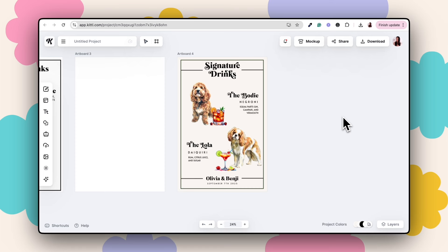Here is my final design. I've created the signature drinks menu with custom watercolor pet portraits, pet names — Bodhi with a Negroni and Lola with a Daiquiri — and at the bottom the couple's names, Olivia and Benji, with their wedding date. I've also included a couple of extra decorative elements to break it up. We've taken the inspiration from our market research and created our own unique design. You could also offer different font styles or different art styles like oil painting instead of watercolor.